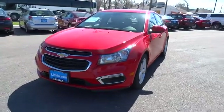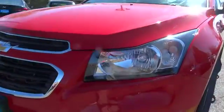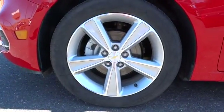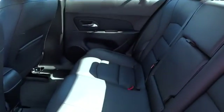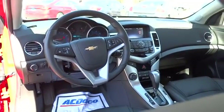This vehicle offers reliability and good looks at a great price. So come in and take a test drive today. The Cruze Blueprint.